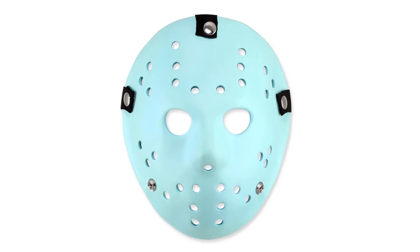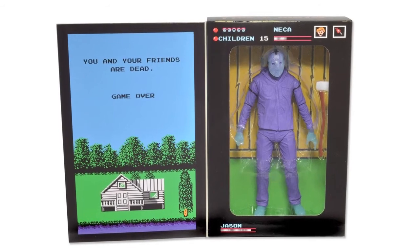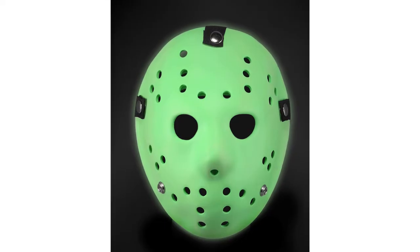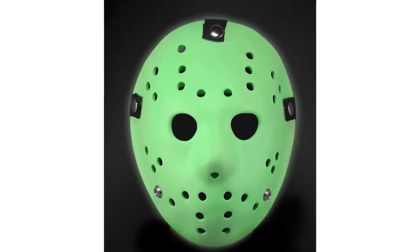They've also revealed a Friday the 13th NECA Jason Voorhees Glow in the Dark Mask. This will serve to expand their video game themed products beyond action figures. It will be full size, wearable, and comes in a NECA themed box. Release is set for November.